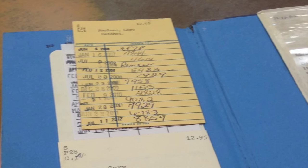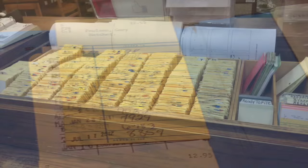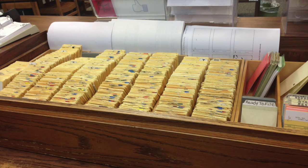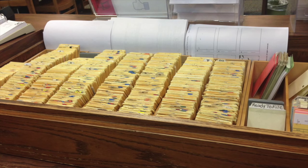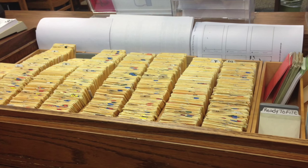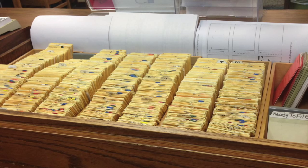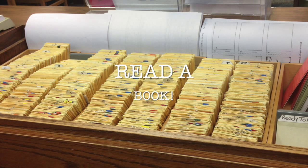Then, they take that card and they put it within this filing system, which was just amazing looking. They have all the cards arranged by the days in which the books are due. So if the book is due on the 15th, they put it behind the 15th. And so when they get the book back, they can find that card number, pull the card, put it back in the book, and re-shelve it.